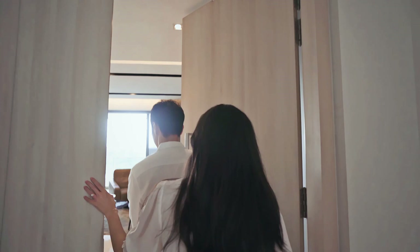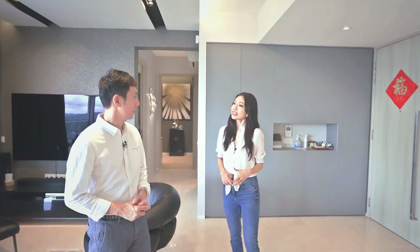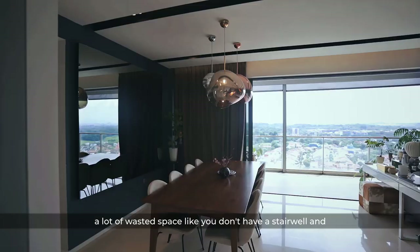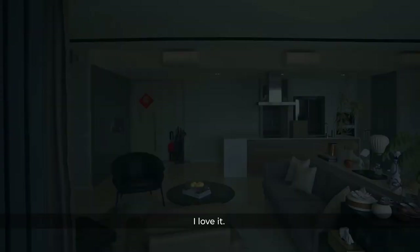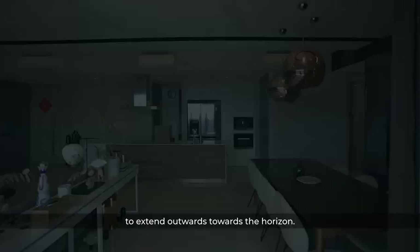Here it is — one of the most premium units at the Panorama. Kenny, aren't most penthouses duplexes? Actually, many penthouses are single-loading. The beauty of it is that you don't get a lot of wasted space — no stairwell, no open roof terraces. Every square foot in the unit is put to good use. I can really get a sense of grandeur and space in this penthouse. The layout has been curated thoughtfully with a landscape style, where the wide balcony complements the living and dining area to extend outwards towards the horizon.